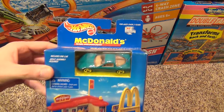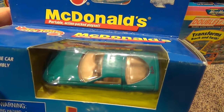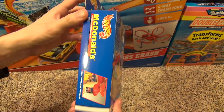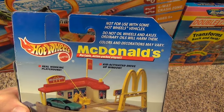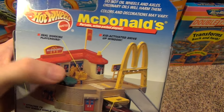Hey everyone, today I'm going to show you the Hot Wheels McDonald's mini playset. This is from the Hot Wheels World collection and comes with a green car. Here's the front of the box and the sides. Taking a look at the back of the box, it has a kid-activated drive-up window and a real working playground.